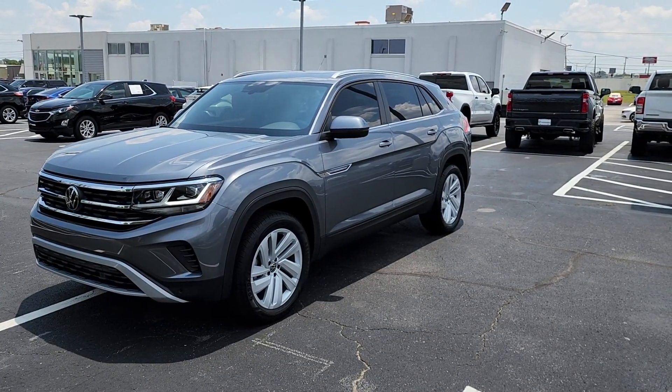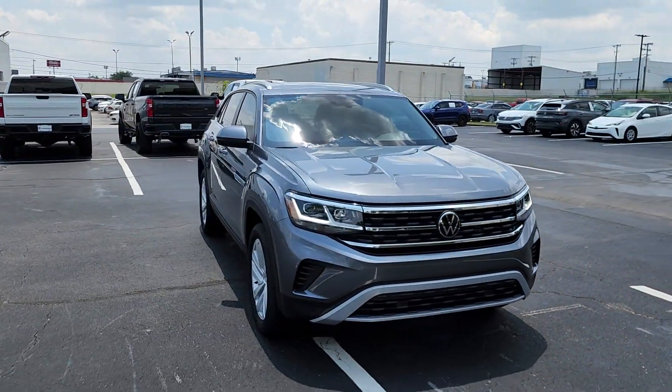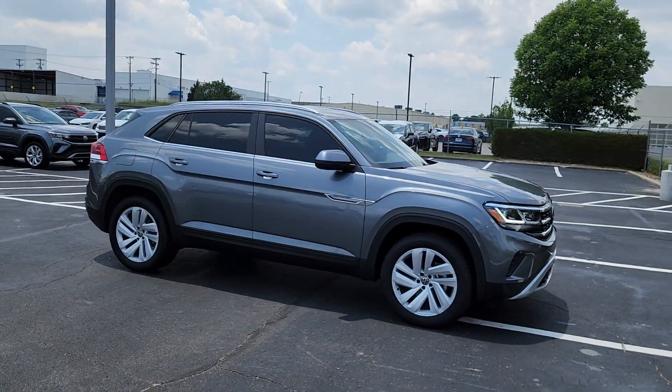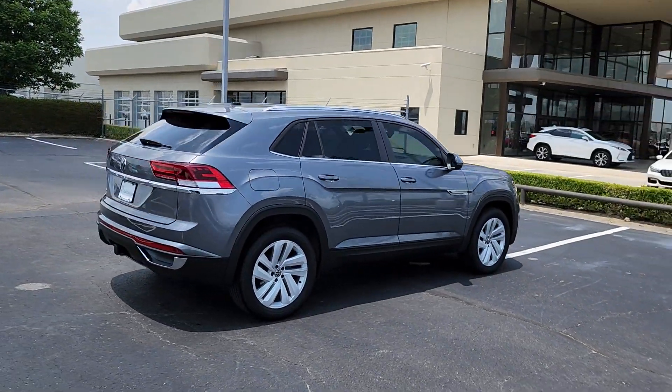This could be the car for you. The 2023 Volkswagen Atlas. Explore your world with confidence in this solid, tech-savvy Atlas. It leverages advanced safety and connectivity tech to keep you secure and entertained, while its spacious, comfortable cabin lets you relax and enjoy the ride.